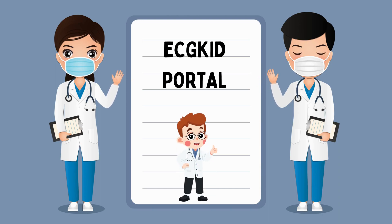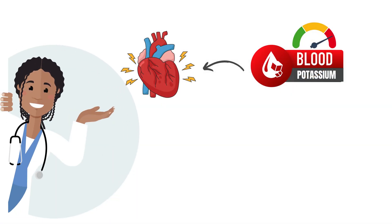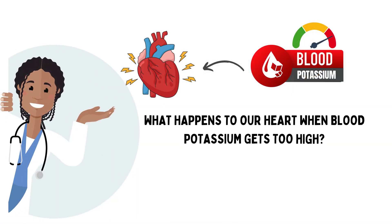Hey there! Welcome back to our channel. Today, we're diving into a topic that's essential for everyone to understand: what happens to our heart when blood potassium levels get too high? You might be surprised by the answers, so make sure you stick around to the end. But before we start, don't forget to hit that subscribe button and ring the notification bell so you won't miss any of our intriguing science content.